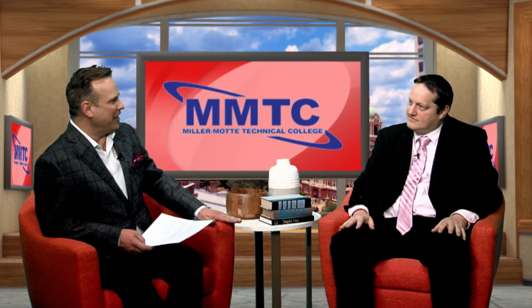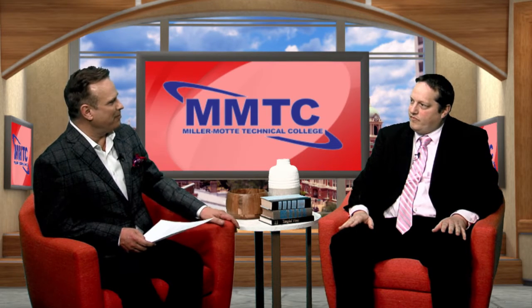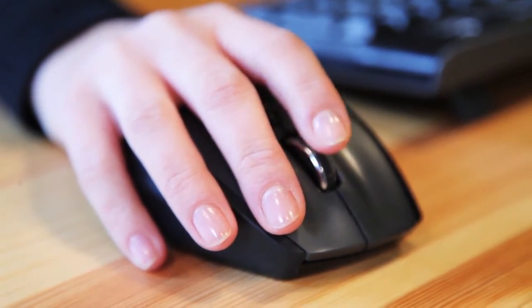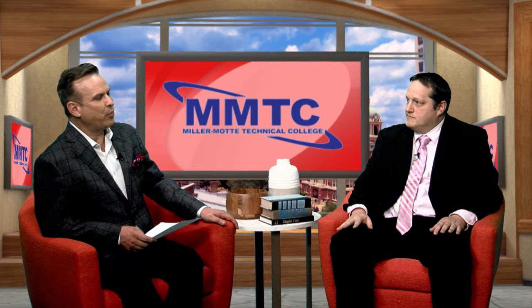Not a lot of people talk about their instructors, so let's do a little history and background on those. Our instructors are fantastic — we pull them from the industry with different credentials and requirements. Our accreditation requires that they have at least four years of industry experience, so you're getting real-world, hands-on experience at Miller Mott.